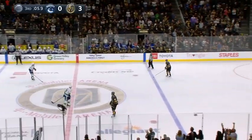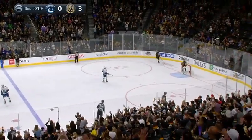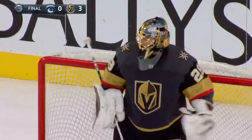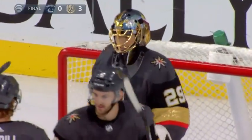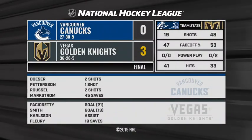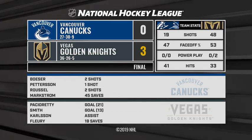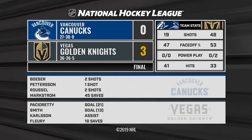It was the first time all season Mark Stone has won four games. Golden Knights three-nothing winners over the Canucks, and it's back-to-back shutouts for Marc-Andre Fleury — one hundred sixty-eight minutes and forty-seven seconds of shutout hockey as he pitches his league-leading eighth shutout of the season. It's finally nice to say the word shutout, and that's exactly what Fleury gets for the second game in a row.